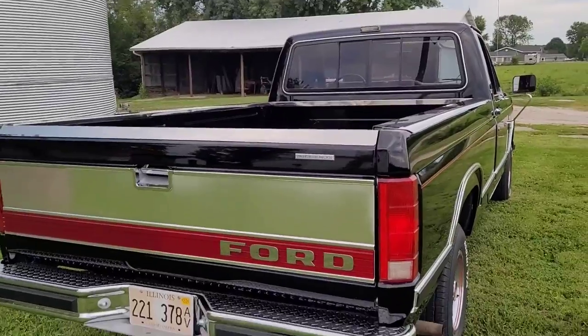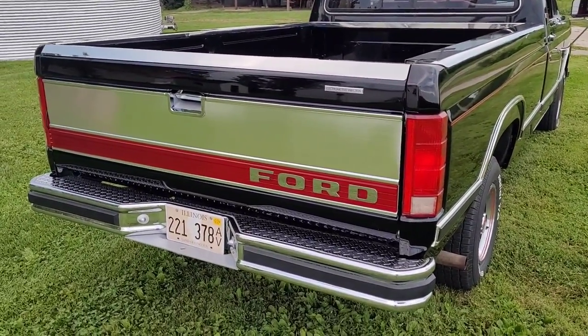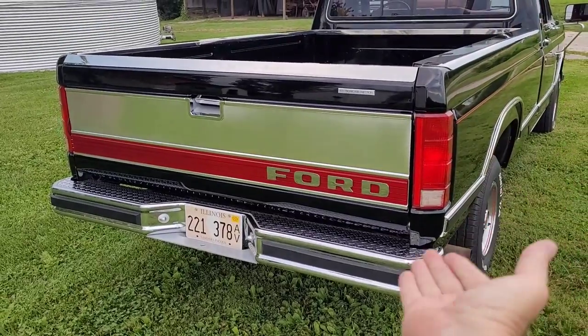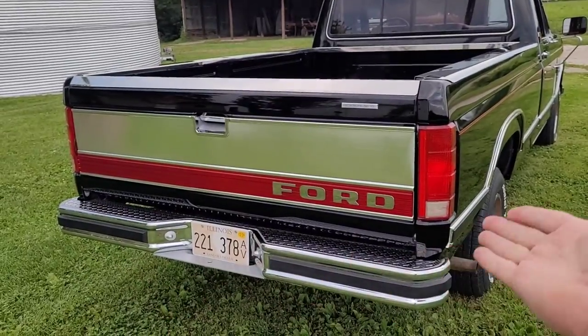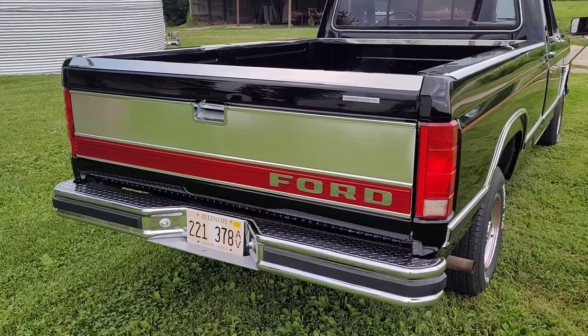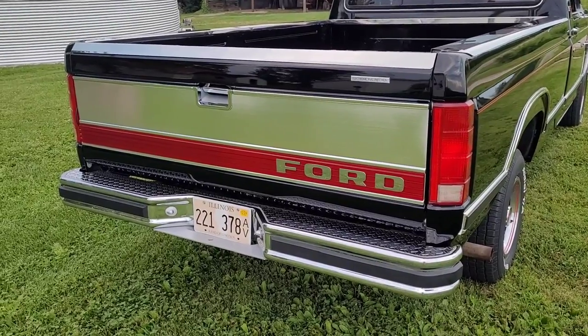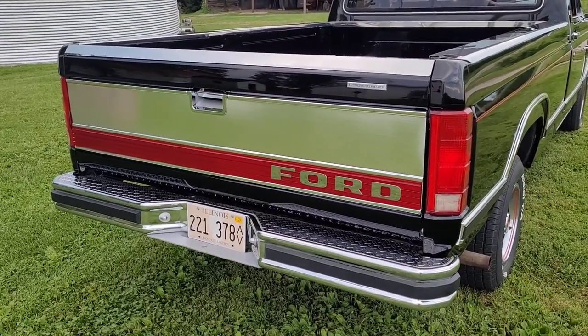Original tailgate panel. When I bought this truck it had a camper shell on it — one of those camper shells that went all the way down and filled up where the tailgate was. He put it on there when it was new. So this tailgate was up in his garage attic in the rafters, wrapped in cardboard — it was never used. The tailgate is like new old stock, basically.